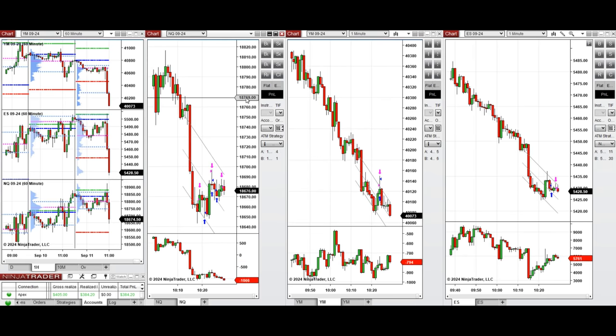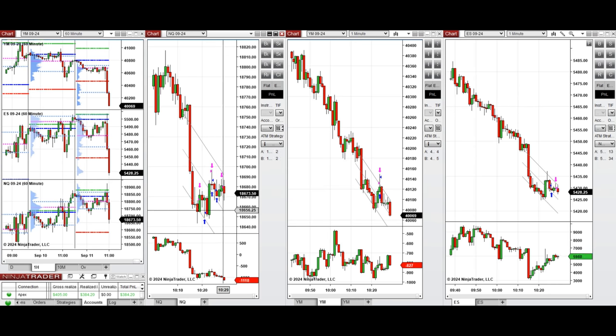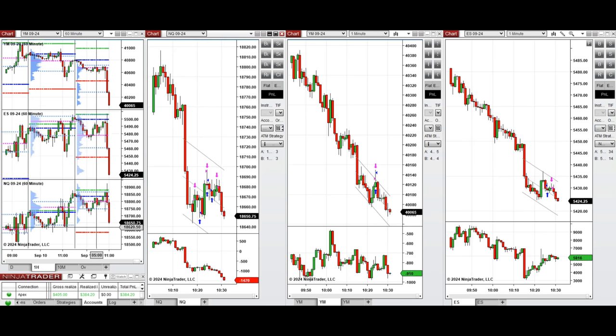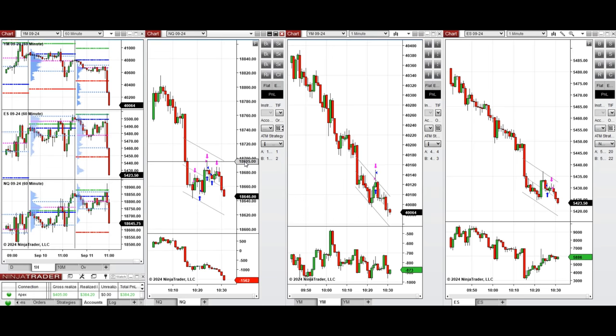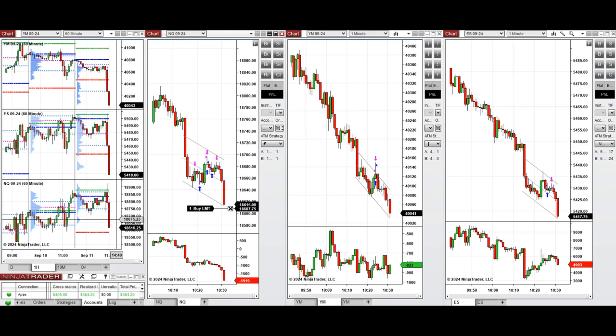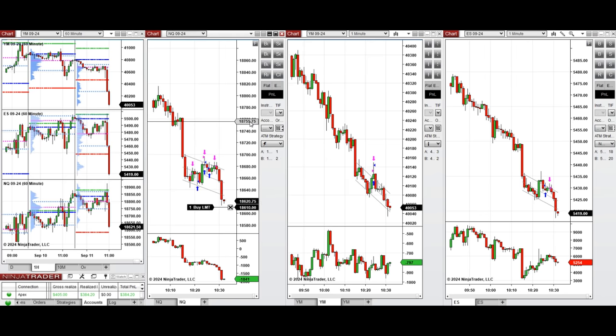The price is choppy and since we're getting close to the round number around 50, we're going to take a chance and enter here with Setup B. But because the selling pressure is very strong it's going to break, so I cancel that order and set a limit order around the round number of 13, round number of 10.